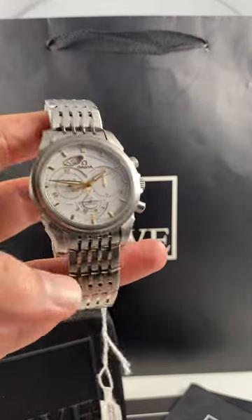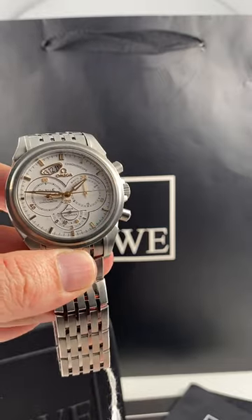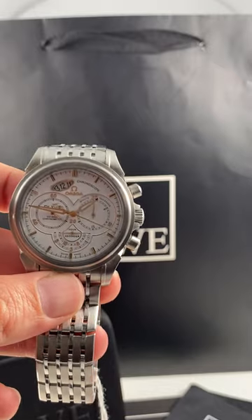Blake with SwissWatchExpo here. This is one of the more unique watches we've had in our inventory of late, and one of the more unique Omegas I've ever seen. This is a DeVille chronograph, and what a chronograph it is.